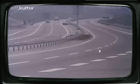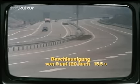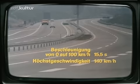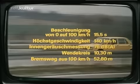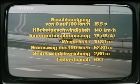Hier noch einmal die wichtigsten Messergebnisse in der Zusammenfassung: Beschleunigung von 0 auf 100 – 15,5 Sekunden. Höchstgeschwindigkeit – 140 Kilometer pro Stunde. Innengeräuschmessung – 76 dBA. Wendekreis – 10,30 Meter. Bremsweg aus 100 Kilometern Geschwindigkeit – 52,80 Meter. Seitenwindabweichung – 2,60 Meter. Testverbrauch – 9,8 Liter. Preisempfehlung ohne Extras – 10.020 Mark.